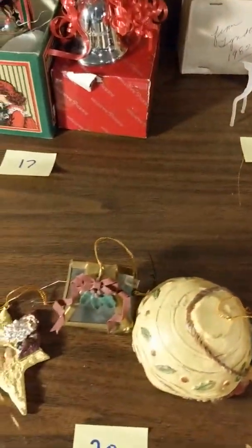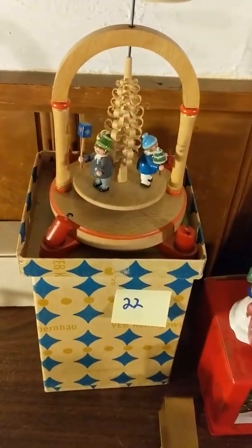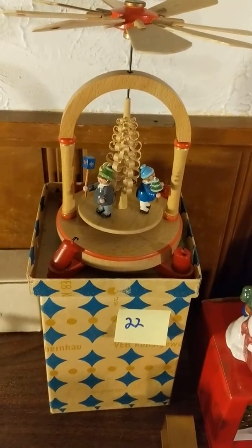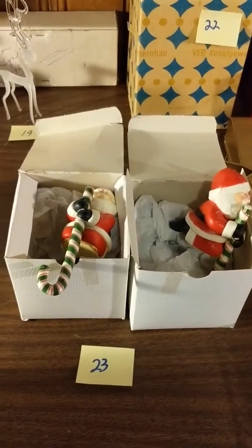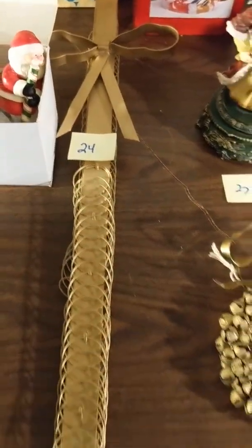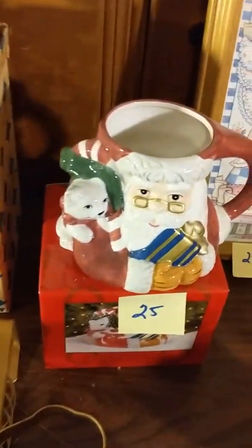Twenty: clay ornaments — there are three. Twenty-one: paper mache Santa ornament. Twenty-two: German carousel with candles. Twenty-three: Santa stocking holders, two of them. Twenty-four: over-the-door Christmas card or photo holder. Twenty-five: Santa mug.